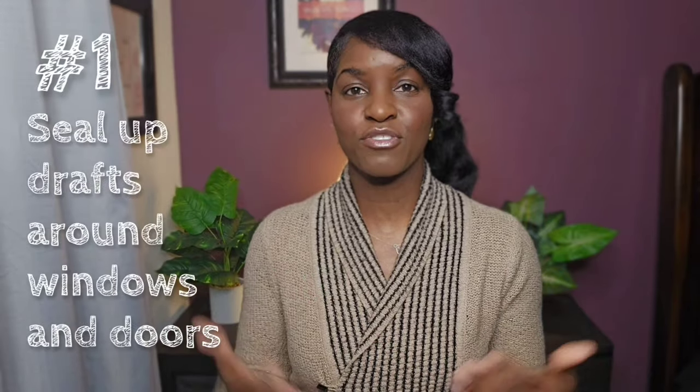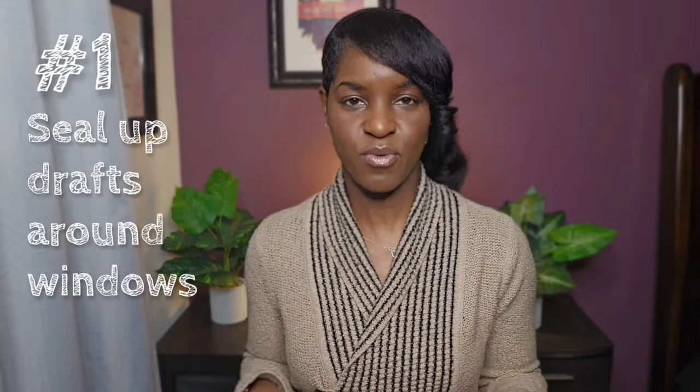Hi, I'm Joy of Frugal Creative Living. When it comes to staying warm and cozy on a budget, the first thing you want to take care of in your home is insulation. There might be spots where you can feel air actually blowing into your house. Years ago, it was so drafty in my bedroom that we could literally smell the cold coming in around the windows. You can seal up any drafts you might have around your windows and doors.